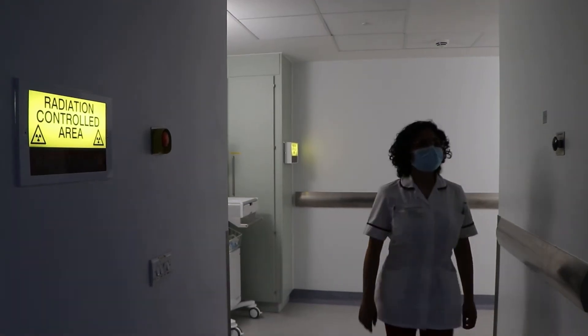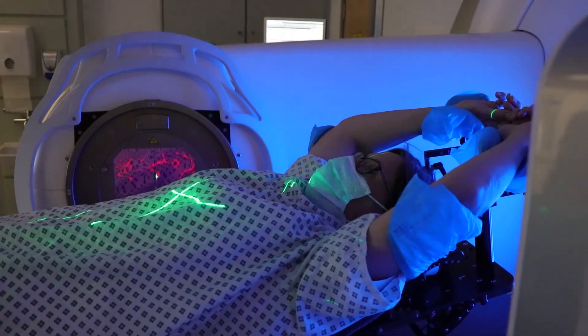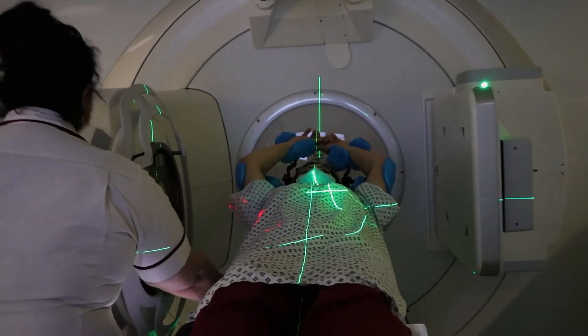What that means for our patients is that we can deliver their treatment over a much shorter time. Two-thirds of my patients can get their treatment in one week, which is brilliant for them getting back to normal life as soon as possible.